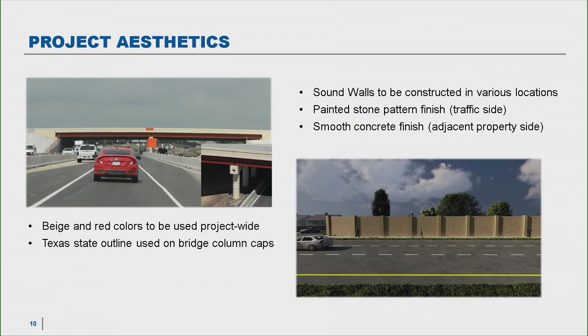Here are what some of the project aesthetics will look like, encompassing all the bridges and sound walls. On the left is the Village Creek Road Bridge — our first new bridge built as part of the project. You can see that red and beige color; we're going to use that with every bridge and every interchange on the project, as well as a Texas state outline on our bridge column caps. This is an actual photo, not a rendering, of the brand new Village Creek Road Bridge.